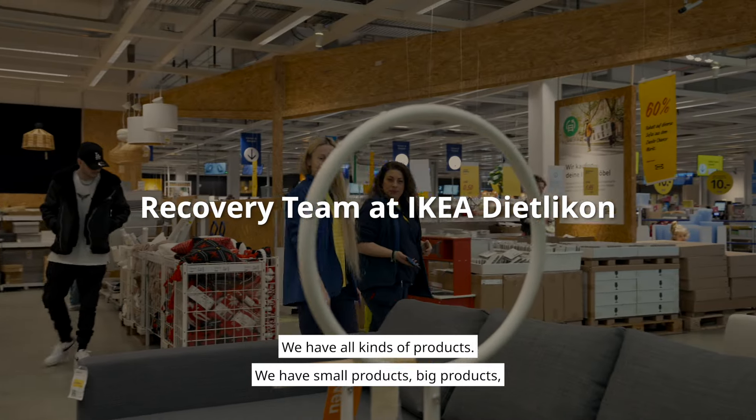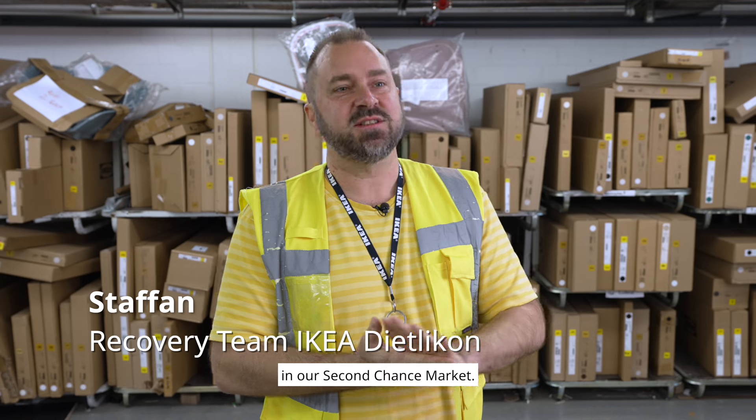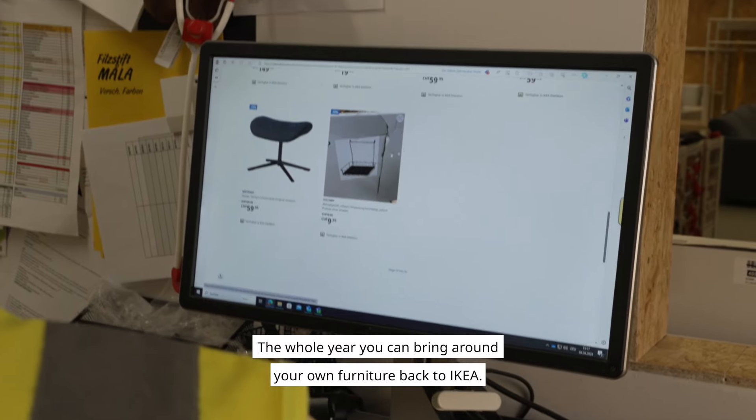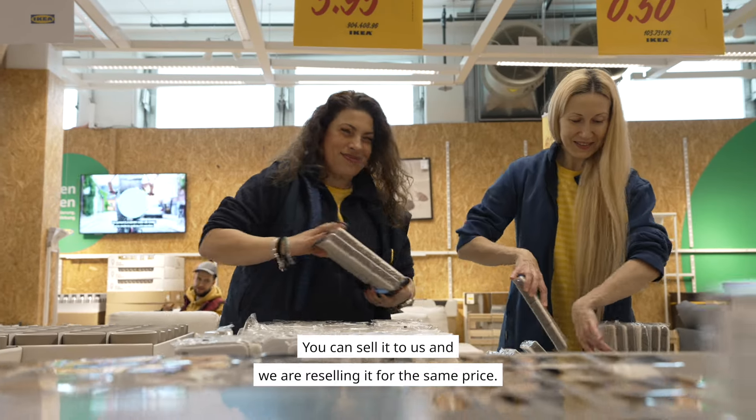We have every sort of products — we have small products, big products in Zweite Chancenmarkt. Actually the whole year you can bring your own furniture back to IKEA, you can sell it and we are reselling it for the same price.